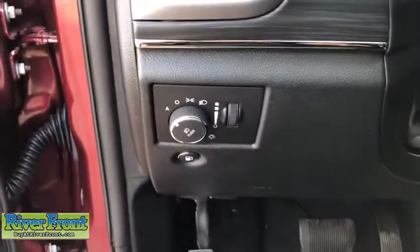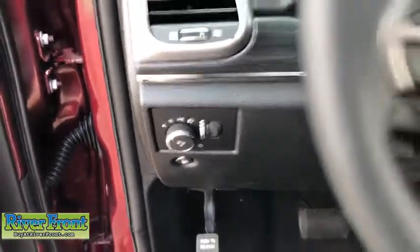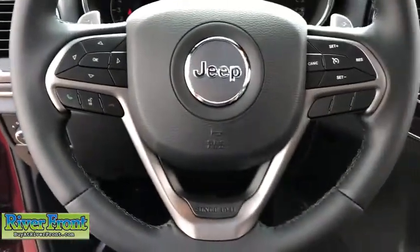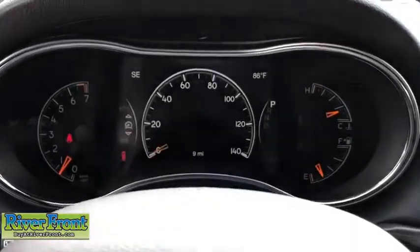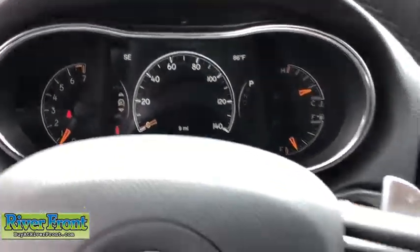Leather seats, cargo area light, center console, daytime running lights, memorized settings for two drivers, tachometer, auxiliary power outlet, engine immobilizer, vanity mirrors.